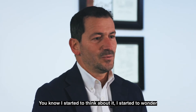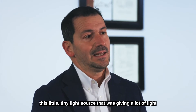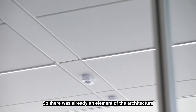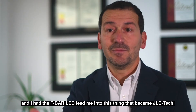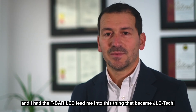I started to think about it, I started to wonder with the idea where we could include this little tiny light source that was giving a lot of light into something that was already in the architecture — so there was already an element of the architecture to have a true integrated product. And the T-Bar LED led me into this thing that became JLC Tech.